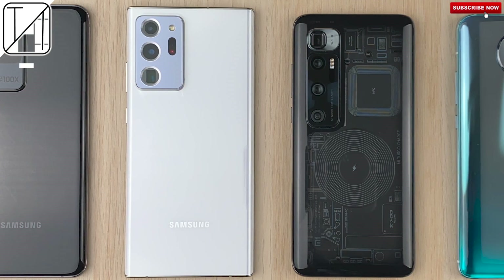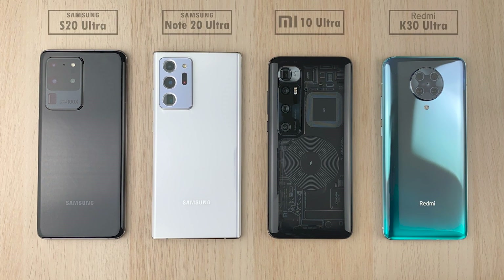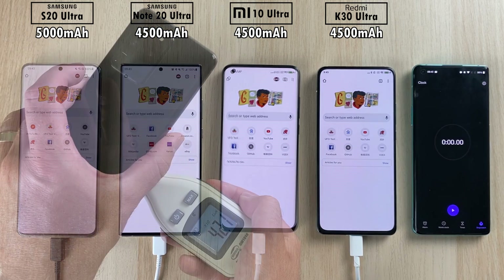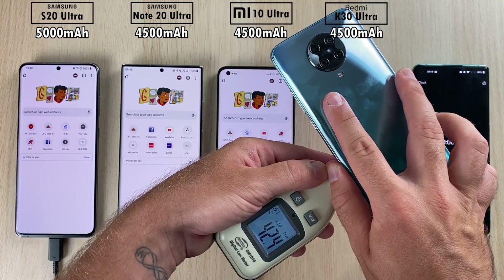When a smartphone company slaps the word 'ultra' at the end of their device's name, it kind of implies that the phone is the ultimate phone around. I have four smartphones here all with the word ultra in their name: the S20 Ultra and Note 20 Ultra by Samsung, and the Xiaomi Mi 10 Ultra and Redmi K30 Ultra by Xiaomi. The biggest battery is the S20 Ultra with 5000mAh, and the other three devices have 4500mAh cells.